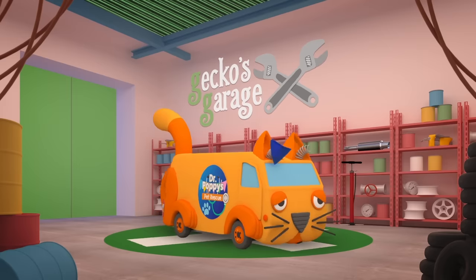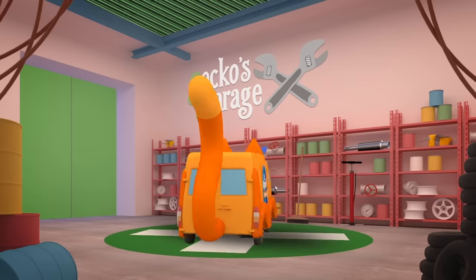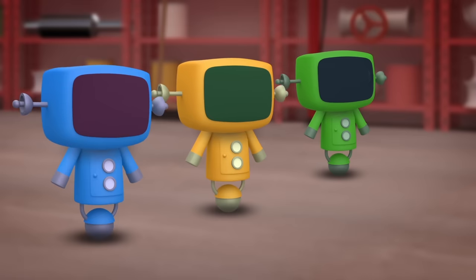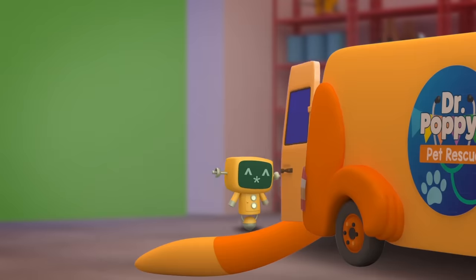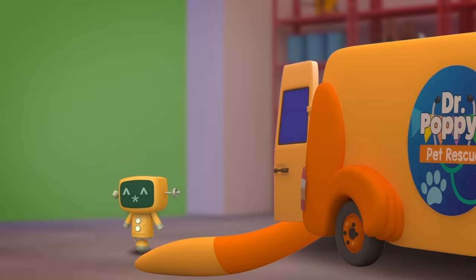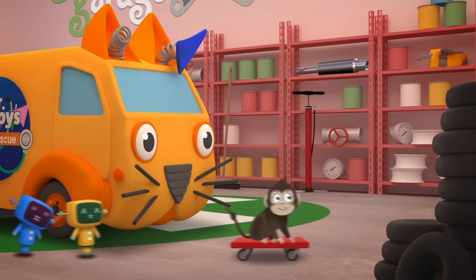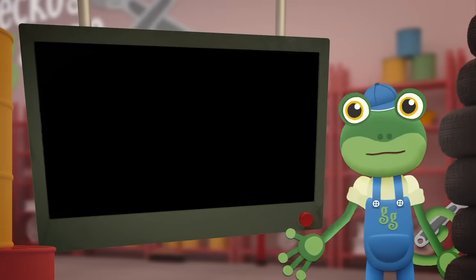Now we can see the damage those pesky monkeys have caused. Those naughty monkeys! Your wipers and mirrors have been torn off, as well as your flashing lights. We'd better check on your patient. Go go, Mechanicals! The patient isn't here! She must have escaped! She's not in the ambulance - where can she have gone? Hey! Put that down! That's very expensive! Catch that monkey! I think I'll have to call Dr Poppy for help!